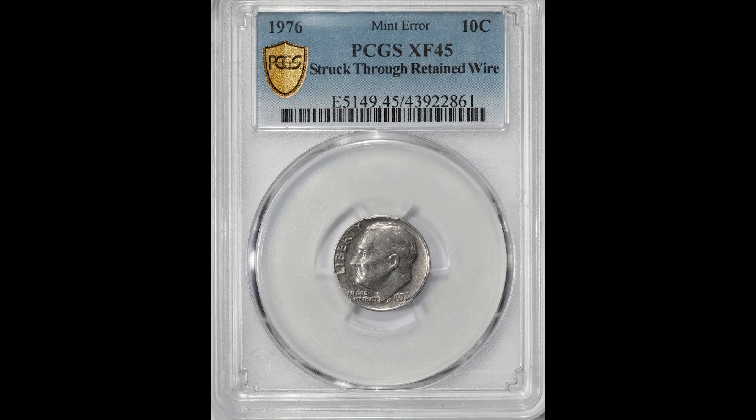Both types are related since all are struck through something, with the difference being whether that something was retained on the coin or fell away after the strike.